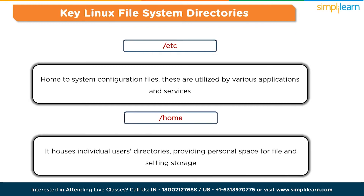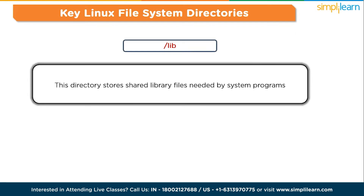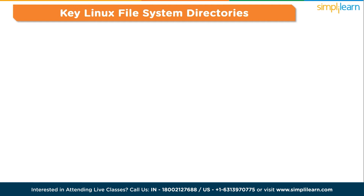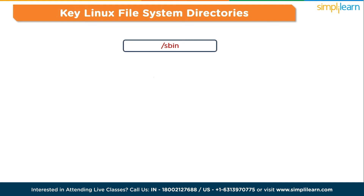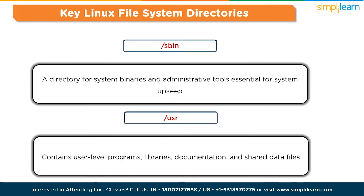The home directory houses individual users' directories, providing personal space for file and settings storage. The library directory stores shared library files needed by system programs. The media directory is a mounting point for removable media such as USB drives, CDs, and DVDs. The mnt directory is used for temporarily mounting file systems like network file systems or disk images. The opt directory is for additional software packages not part of the standard system. The sbin directory contains system binaries and administrative tools essential for system upkeep. And the usr directory contains user-level programs, libraries, documentation, and shared data files.